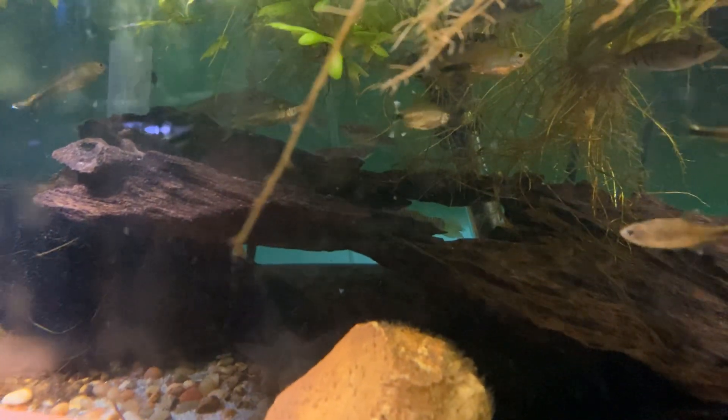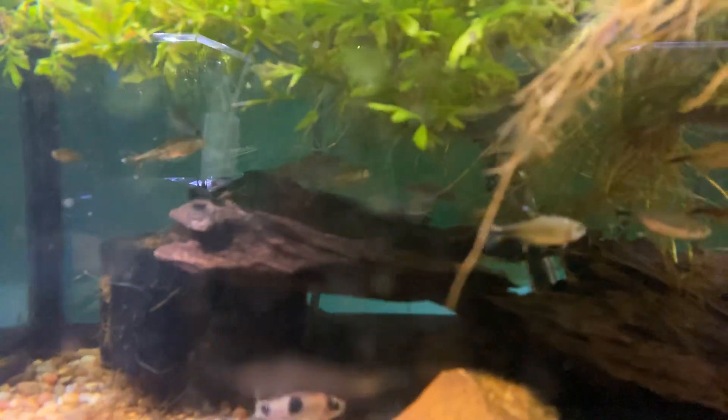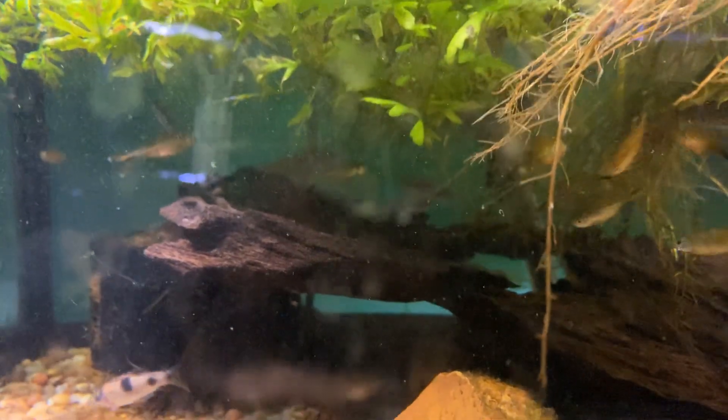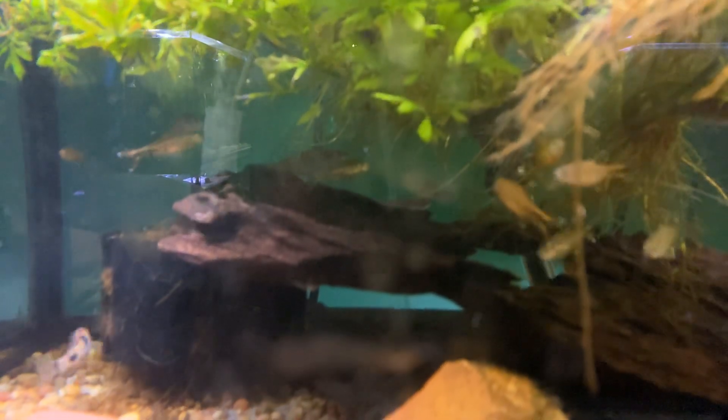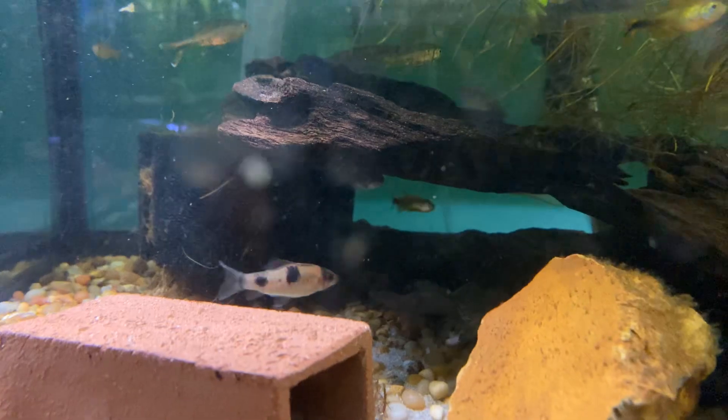A whole bunch of fish hanging out in the back there. I've got some big killifish and they like to hang out in back — that's because I feed them down the back of the tank as well as up front here.